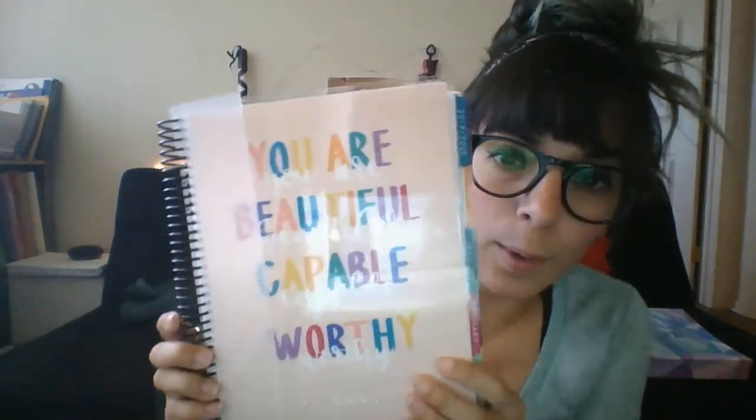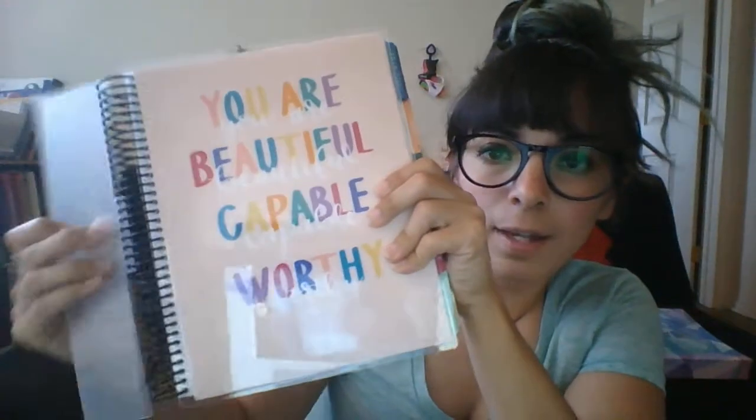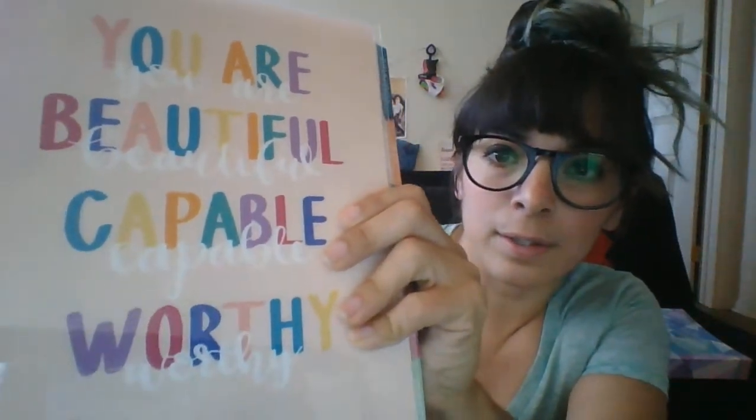I actually have the last one right here. This was last year's 2018-2019, and I've got a picture of my babies on the back. I realized I didn't do that for this one. See how thick these are? They're about the same, but this one is a year and a half and this one's only a year. The cover says 'You are beautiful, capable, and worthy,' and then it's got my name there at the bottom in white.